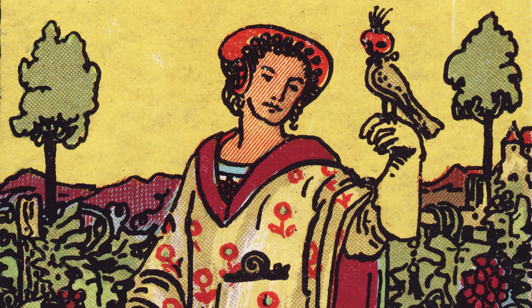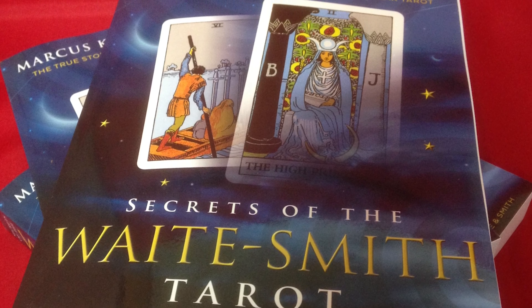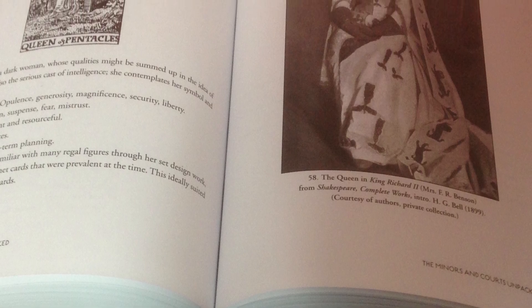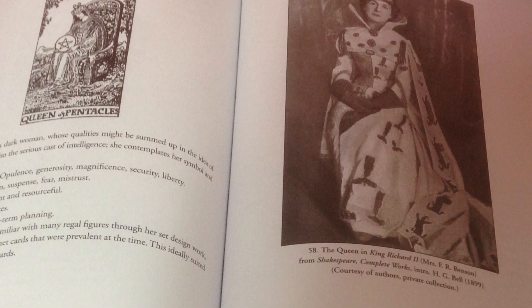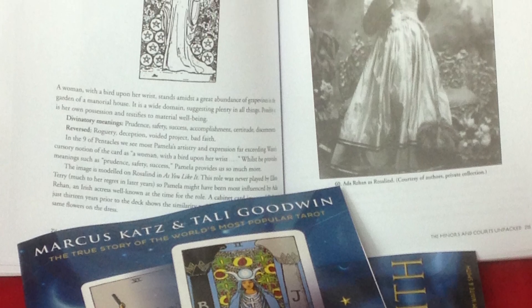I hope to tell you exactly what that means from our original research into the deck, which you can find in our book 'Secrets of the Waite-Smith Tarot,' which I wrote with co-author and researcher Tali Goodwin, published by Llewellyn in 2015. I'd also refer you to the first video in this series — episode one on the Nine of Swords — where I share the background of this research and why it gives us a new perspective on the tarot cards and deepens our interpretation when reading them.